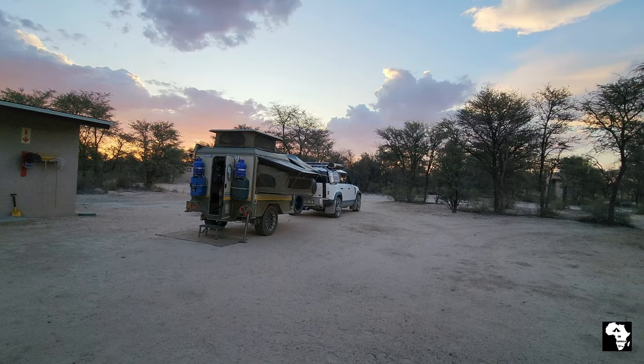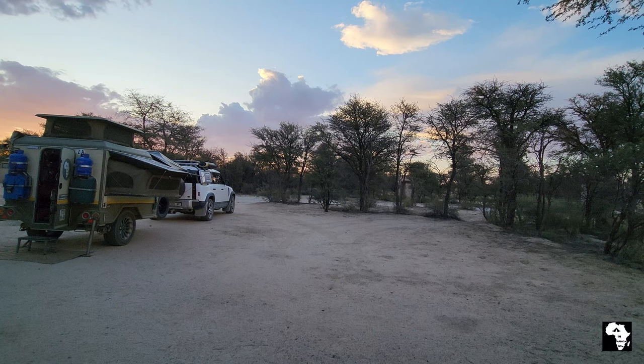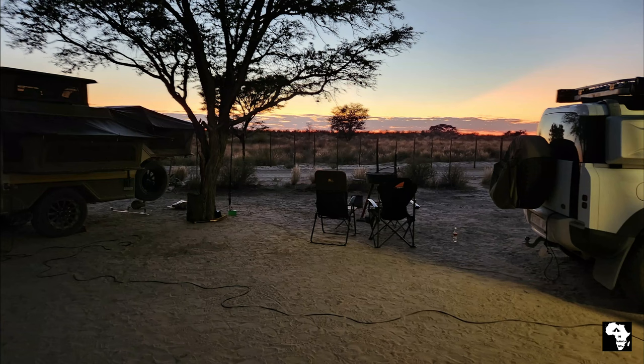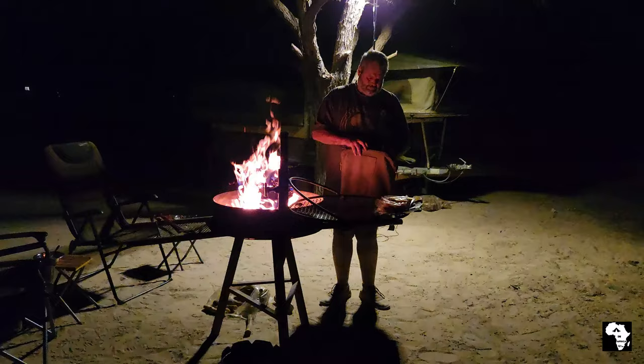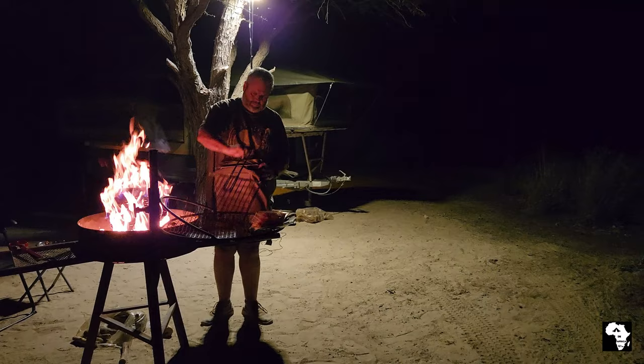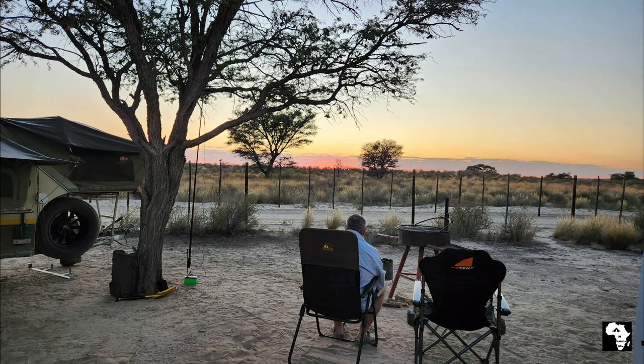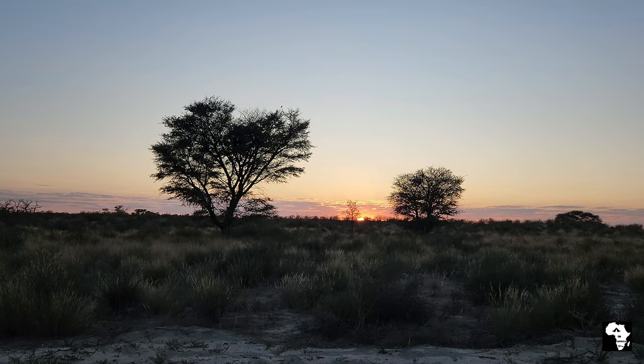The fee for this campsite will include two vehicles and a maximum of six people. You can buy firewood from the local shop. This guy paid us a visit every night at the campsite. Every campsite has a tree that provides very welcome shade in summertime.